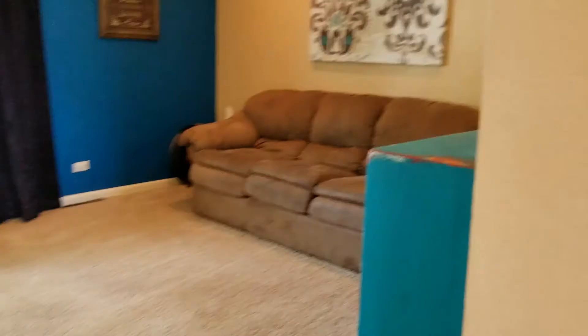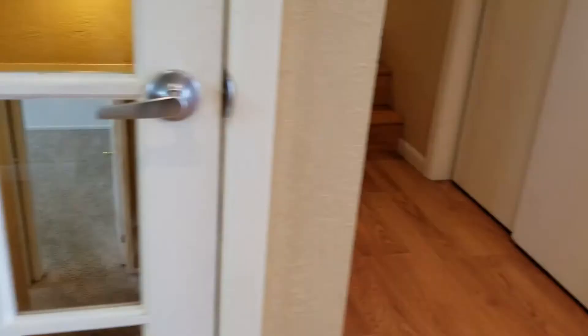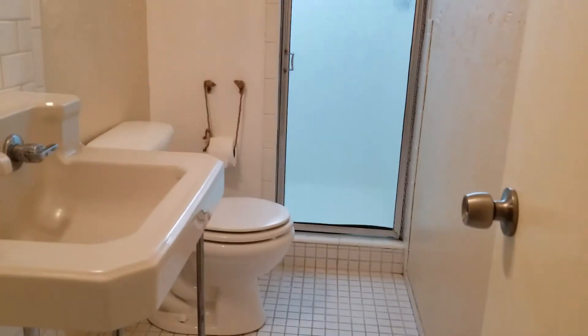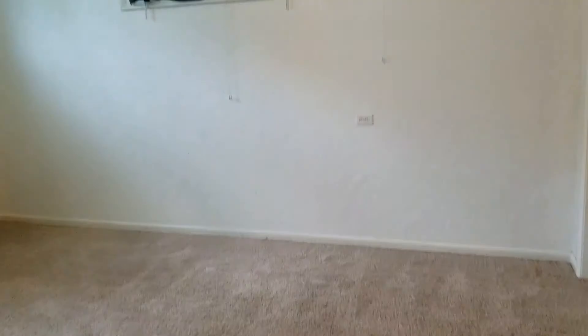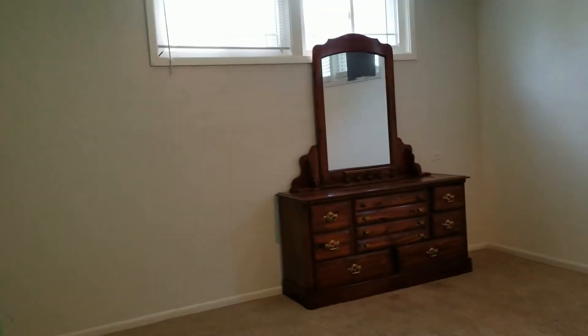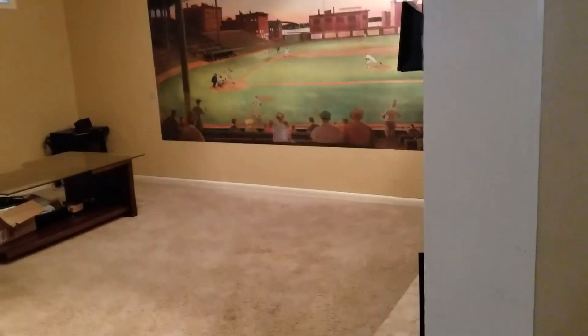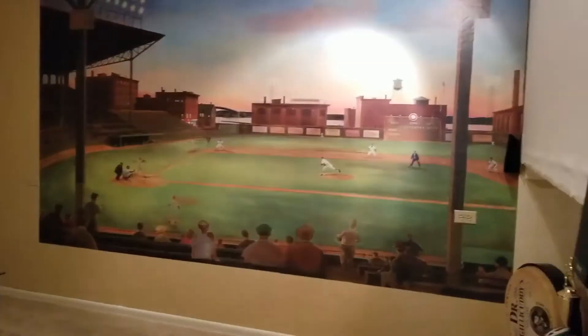Now we'll go into the basement. There's one bedroom down here; you'll see the bathroom here to the left. Then there's an additional bedroom — so that's a third bedroom. And then there's a fourth room with a fireplace and a beautiful mural on the wall, but this could easily be turned into a fourth bedroom, which is really popular.